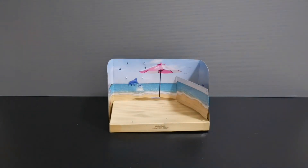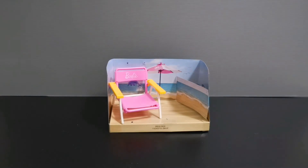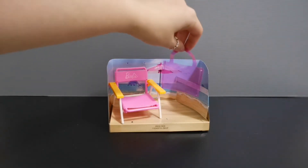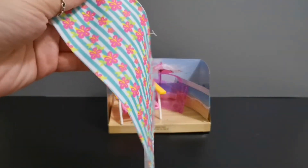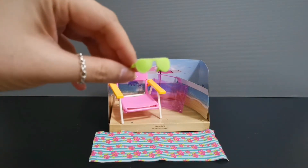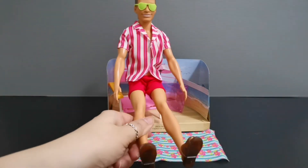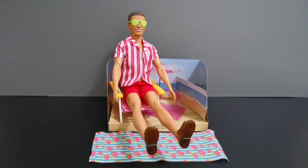Onto the beach set, it comes with a lounge chair, a see-through beach bag, a beach towel, and apple green shades. Fortunately he's able to fit into the green shades and he looks pretty cool lazing around by the beach, though the lounge chair is a little too small for him.